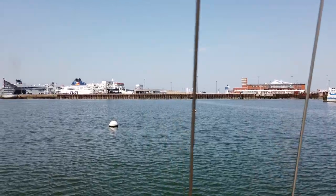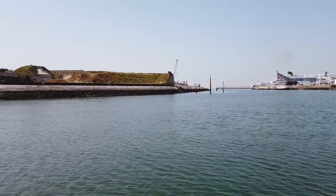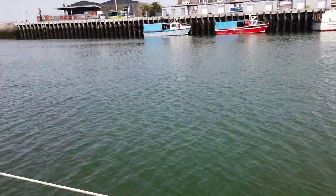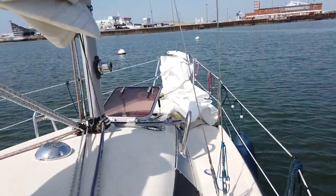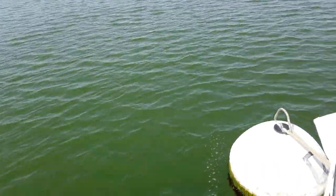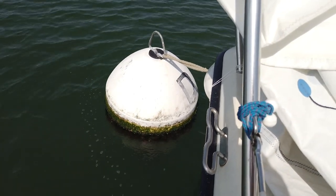We've made it to the mooring buoys, just waiting for the bridge to open, which should happen in about an hour. It's really hot, more than 30 degrees Celsius. The buoy was relatively easy — it took me about three attempts to catch it, but after all it's not really rocket science. Just a line on a mooring buoy.